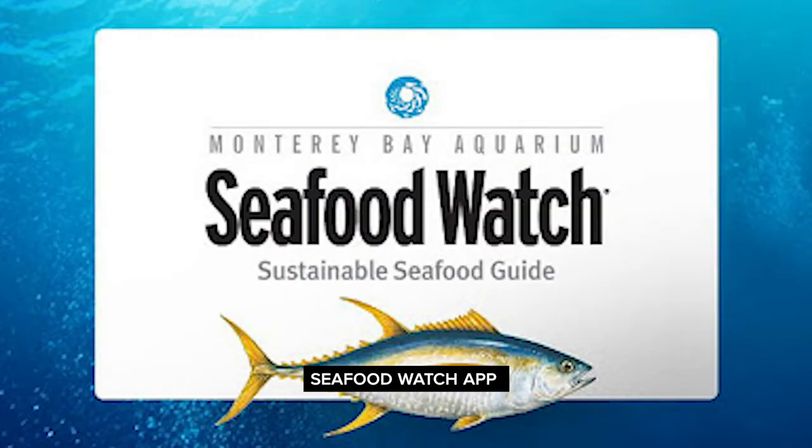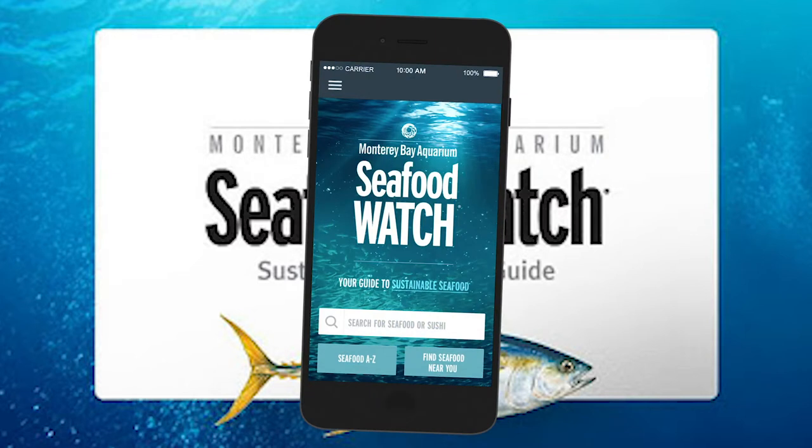Local crews operate in multiple fisheries including crab, herring, salmon, sardines, and squid. If you like to eat seafood, make sure to download the Seafood Watch app. It's a great way to make informed choices about your seafood consumption. This area is also known to divers who are seeking old bottles.